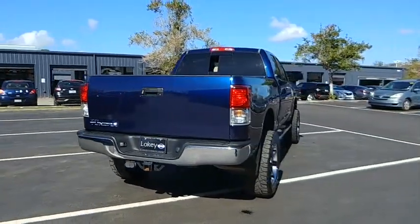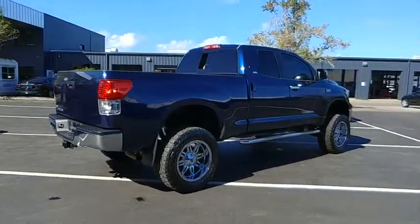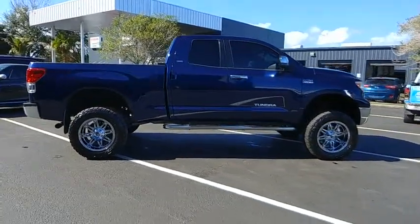With a towing capacity of up to 10,000 plus pounds and a payload capacity of over 2,000 pounds, the Tundra is the perfect mix of power and efficiency, and is priced below $25,000.